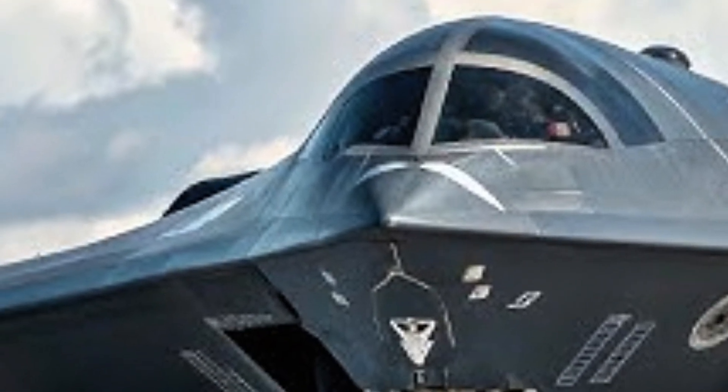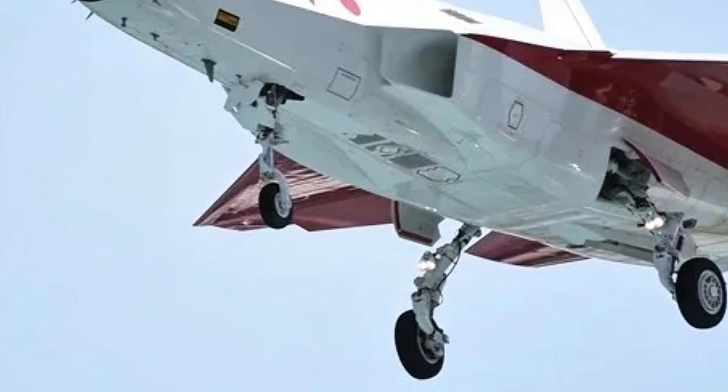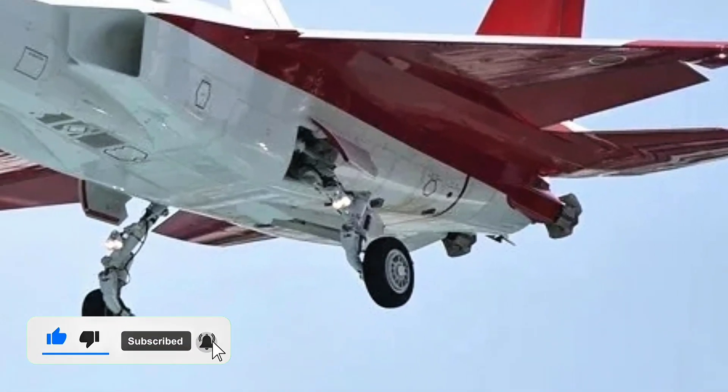Its radar cross section was reportedly even smaller than the YF-22's, and its infrared signature was extremely low, thanks to those flat shielded exhausts. Combined with its long range and high speed, it could sneak into enemy territory, strike, and vanish before anyone knew it was there.